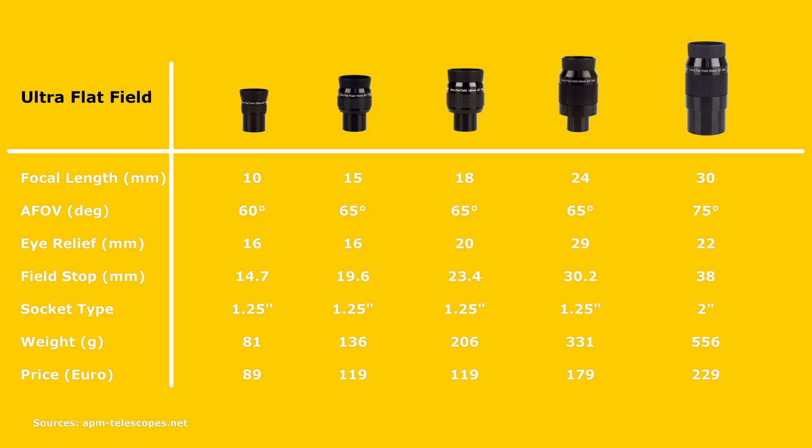This series includes 5 IPCs in total with focal lengths starting from 10 and going all the way up to 30 millimeters. Interestingly, just like the eye relief, the field of view also increases as you move up the focal length range, starting at 60 degrees for the 10 millimeter eyepiece and ending up with 70 degrees for the 30 millimeter eyepiece.